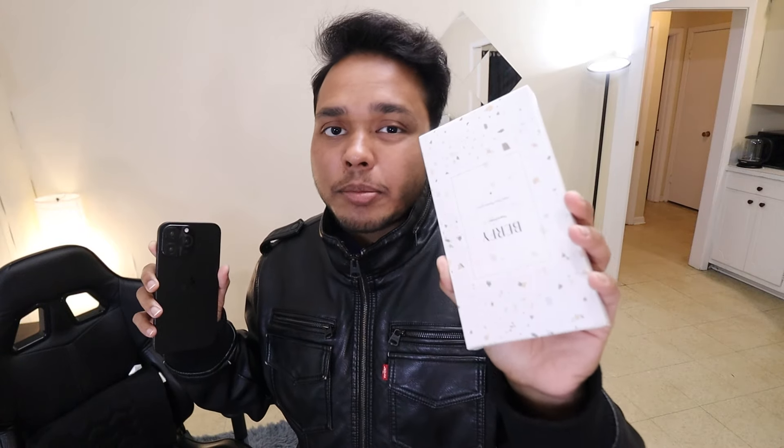Hey there, Inai here, and today I have this full body protection case for iPhone 16 Pro Max. So is it just another case or does it offer something special to the table? Well, let's find out.